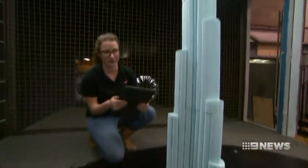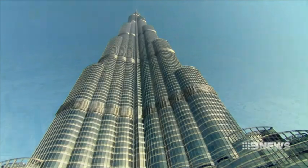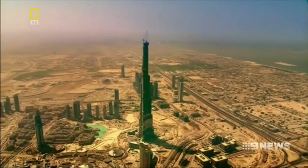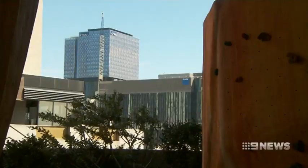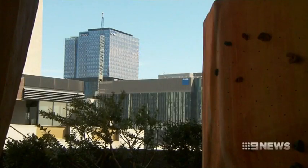Among the buildings tested here is the Burj Khalifa in Dubai, the world's tallest, in the middle of a windswept desert. The Upper West Side apartment tower on Spencer Street is an example of how wind affects design.